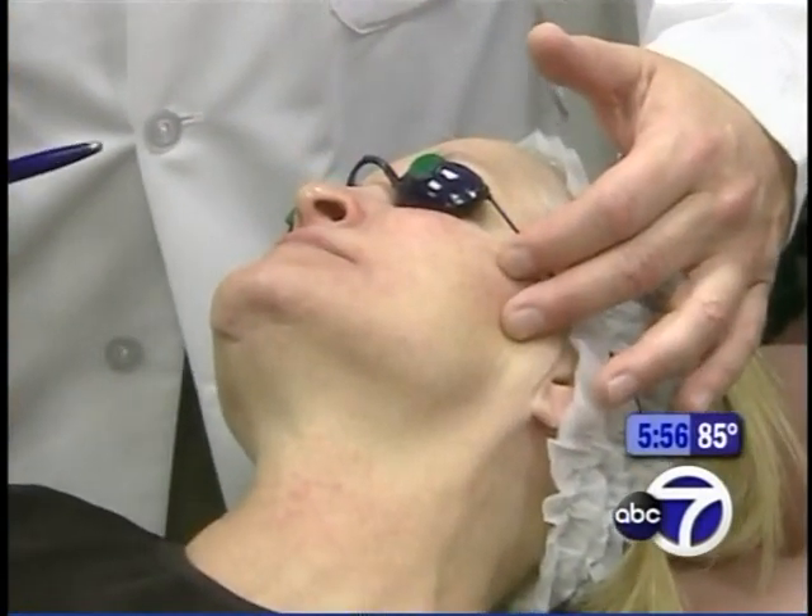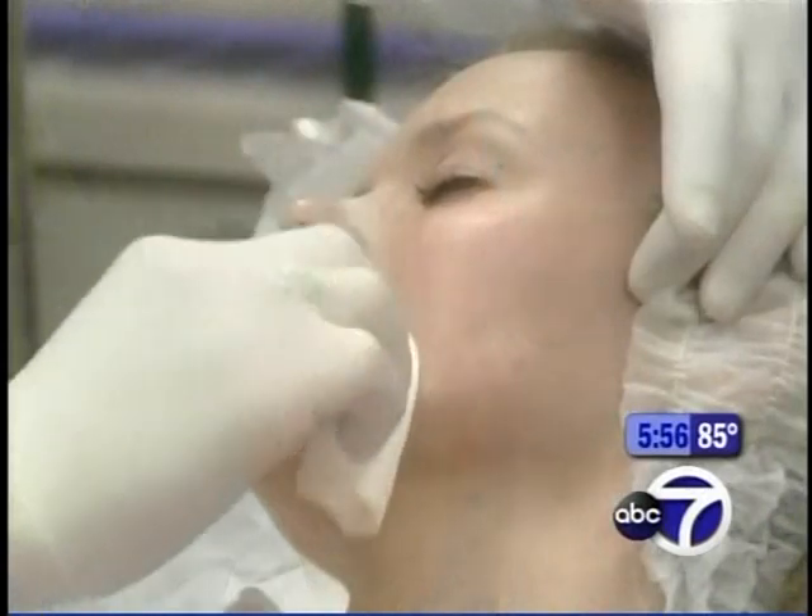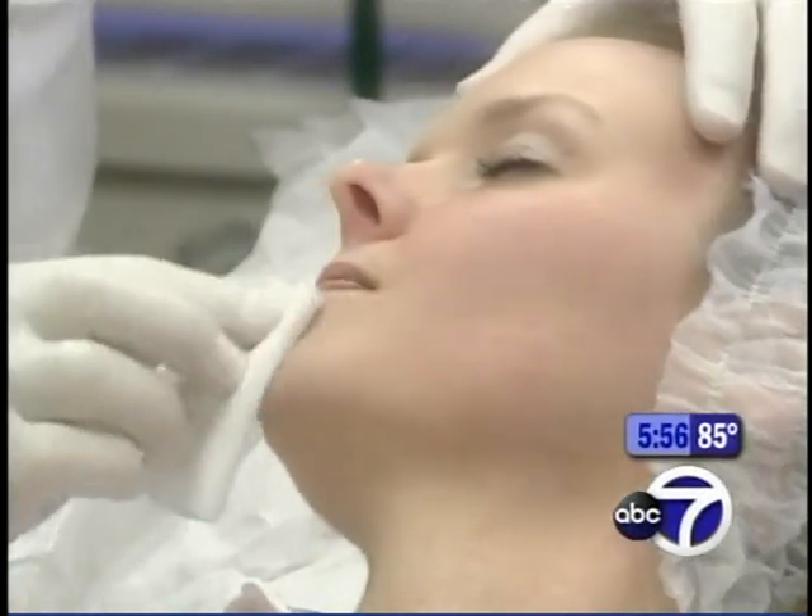Old sun damage, like the areas on Lillian's face, means more AKs may pop up over time. They're at higher risk for developing new ones later on. So it's really a good idea to treat them and treat the entire area to prevent recurrences. The other preventive treatment is a chemical peel.